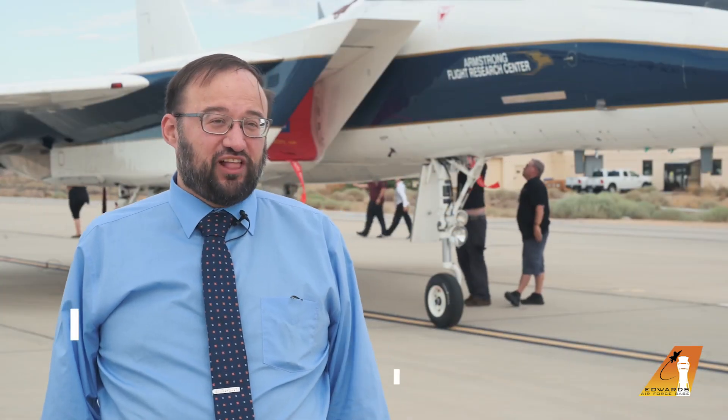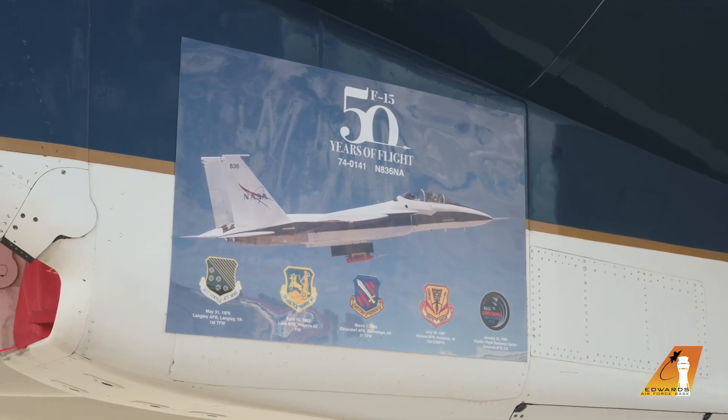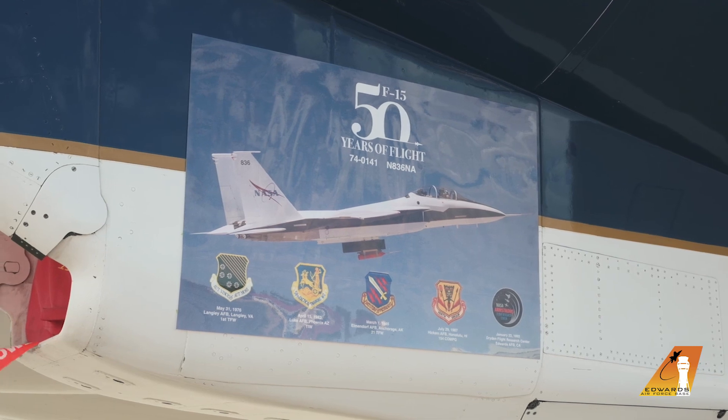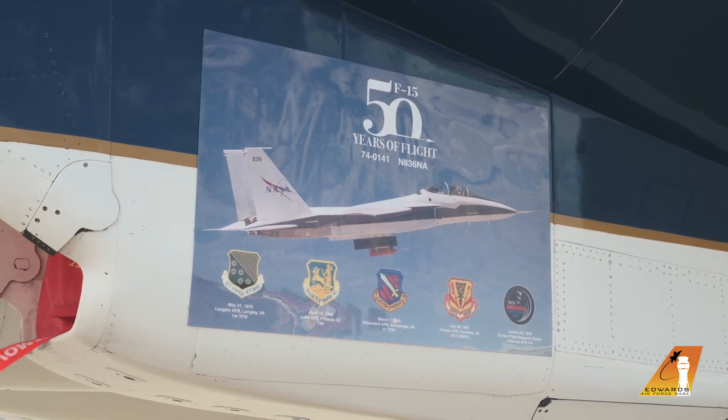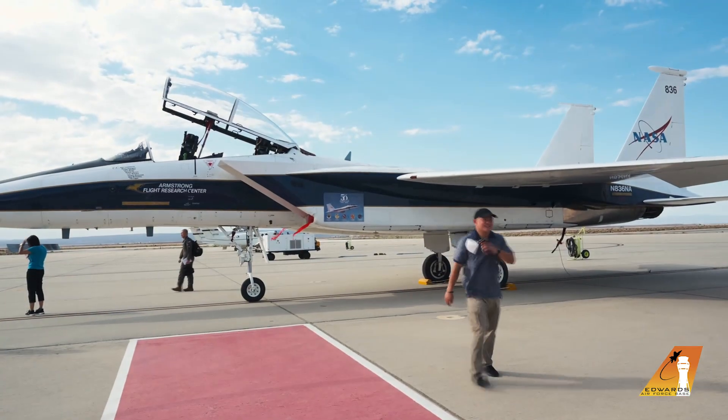So actually the first flight for the F-15 happened here at Edwards 50 years ago today. And then over the next couple of years it did the developmental testing. At that point, as it started to deploy, the first production Eagles were delivered to combat units starting in 1976. Developmental testing on upgrades started almost immediately. In fact, a whole overhaul project was started in 1983, tested in parts here at Edwards.